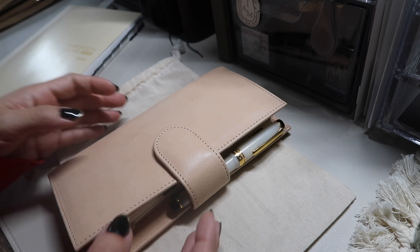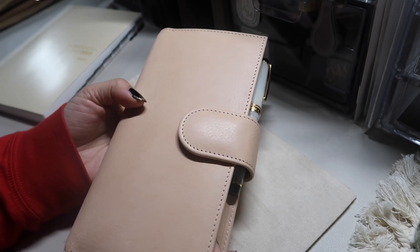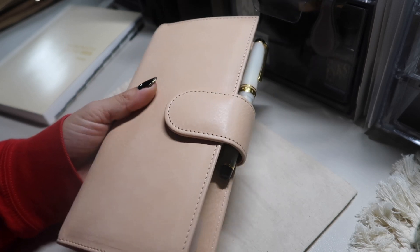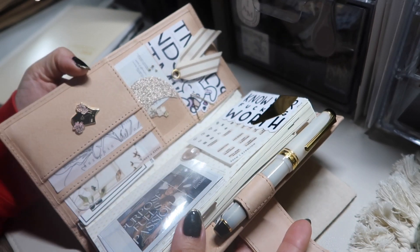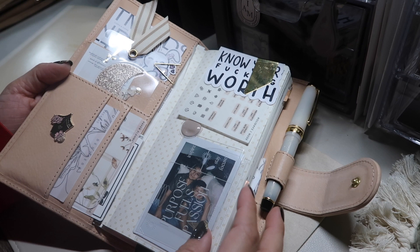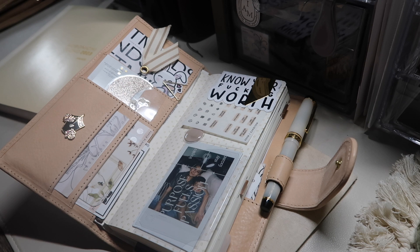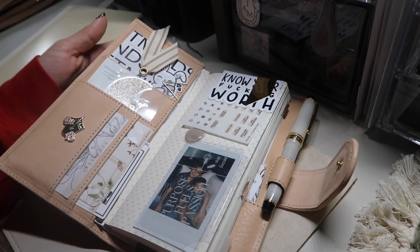So without further ado, this is my undyed Hobonichi Codex. It's the standard Weeks size, has square corners, a chunky clasp, and the inside has nomad pockets. I actually sold my black one two weeks ago, so I have to wait for my replacement, which is going to have different customizations than this one but will also be a standard Codex.